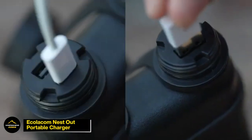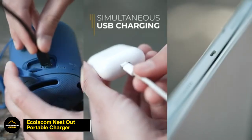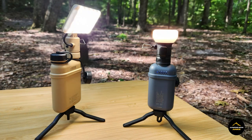Ensure your devices stay powered with the Ecolacom Nest Out Portable Charger, a robust solution that provides fast charging perfect for extended camping trips or emergencies. Crafted with a durable design, this portable charger stands resilient against the demands of outdoor adventures, ensuring your devices stay ready when you need them most.